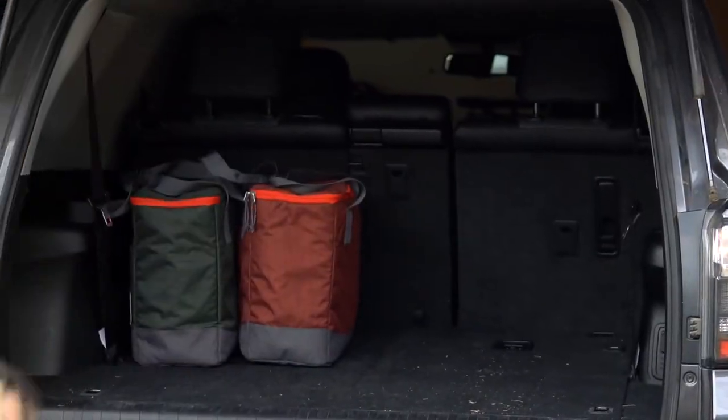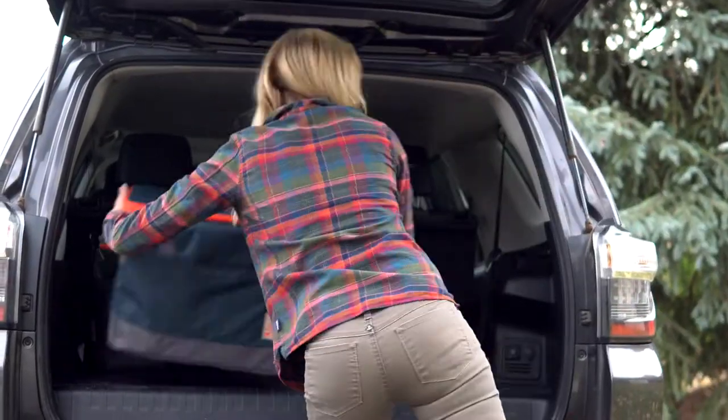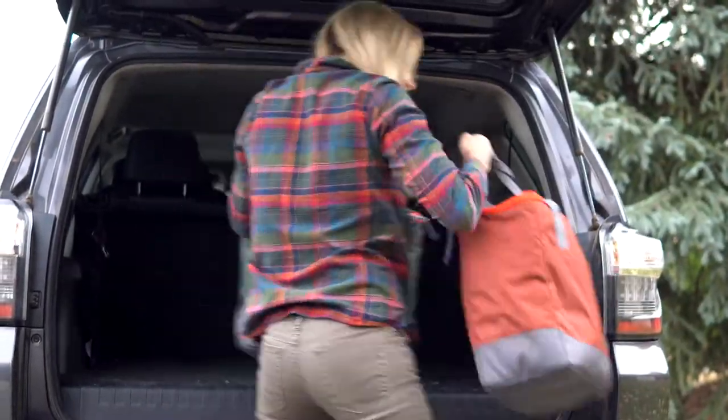The GIST is a collapsible storage system designed to help you efficiently pack, unload, and reload your gear to save time and space on your next campout, picnic, or beach adventure.